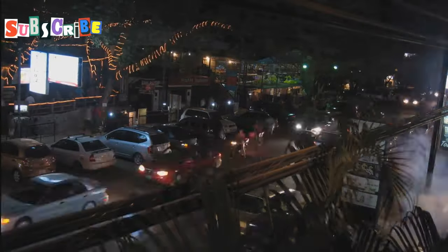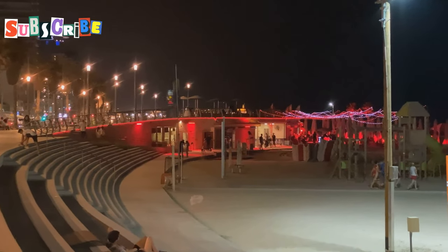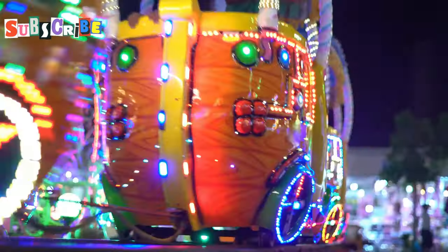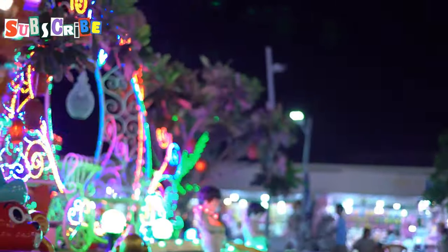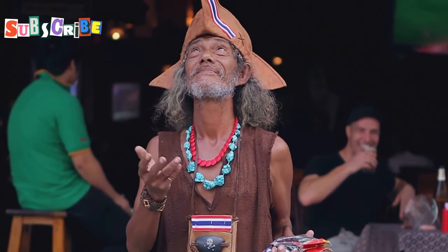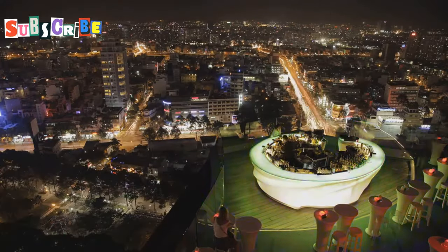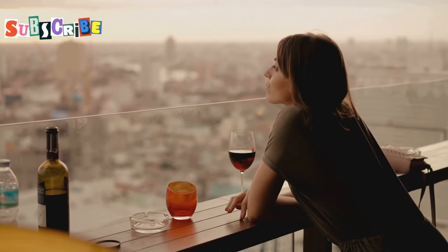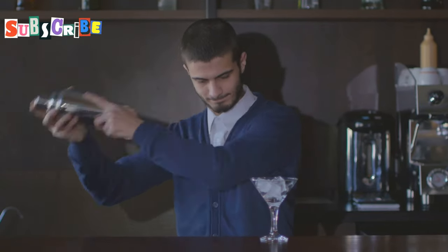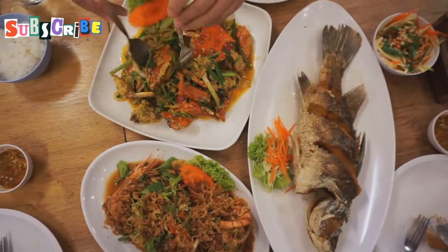Nightlife extravaganza — Patong after dark. As night falls, Patong transforms. The beachfront promenade comes alive with lights and music. We dive into the heart of Phuket's famous nightlife scene — it's a sensory overload in the best possible way. Our first stop is Bangla Road, the epicentre of Patong's party scene. Neon signs flash overhead, music pumps from every direction, and street performers and promoters vie for attention. It's chaotic and energetic, a stark contrast to our serene morning on the beach. We duck into a rooftop bar for a change of pace. From here, we observe the street scene below while enjoying craft cocktails. The bartender mixes drinks with flair, using local ingredients like lemongrass and pandan — a taste of sophistication amidst the revelry. Hunger strikes, so we head to a beachfront seafood restaurant.